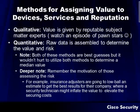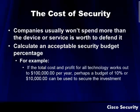You've also got to remember the motivation of those assessing the risk. Insurance adjusters are always going to lowball to get the best results for their company, while a security technician might inflate the value to elevate security costs. Just keep in mind the cost of security — companies are not going to spend more than the device or service is worth to defend it. One idea is to calculate an acceptable security budget percent. For example, if the total cost and profit for all technology works out to $100,000 a year, perhaps a budget of 10%, or $10,000, can be used to secure that investment.